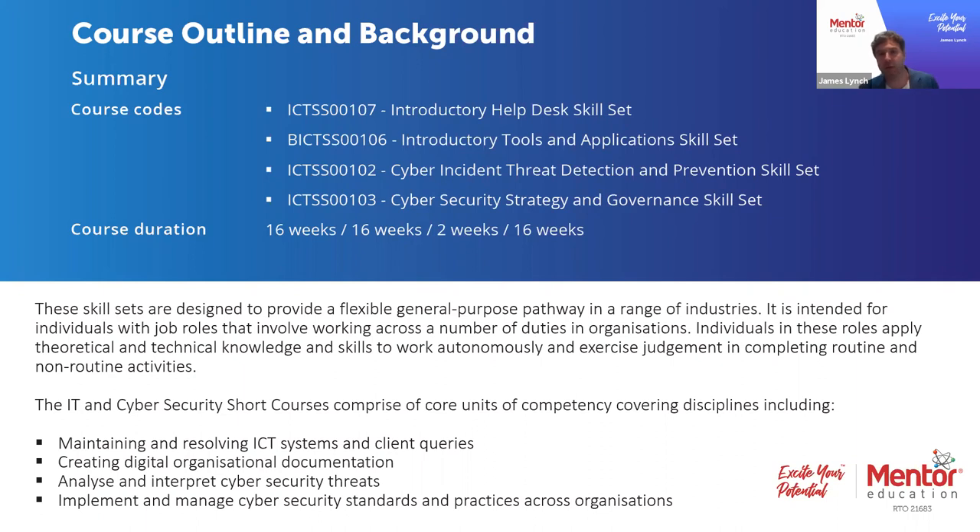Students can choose to do a single course or all of the courses, depending on what their application of the competencies and skill sets is going to be. It could be that you're currently in a role and you're looking to develop specialisation around cyber security, or it could be the very beginning of your journey and part of a pathway towards a larger qualification. For example, we've got the Advanced Diploma of Information Technology included in our scope of courses, so these are the sorts of things to take into consideration. If you've got any questions, get in contact with the team and they can talk you through where these skill sets apply and how they're going to benefit you in the short, medium and long term.